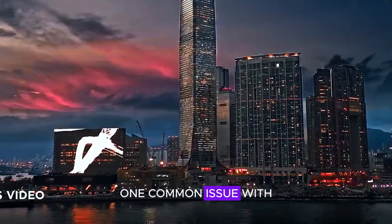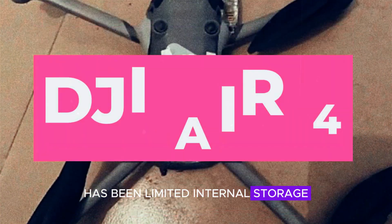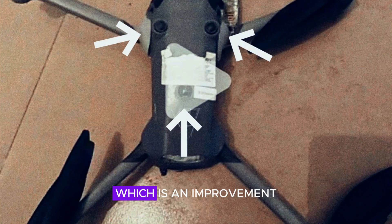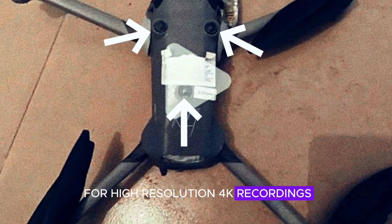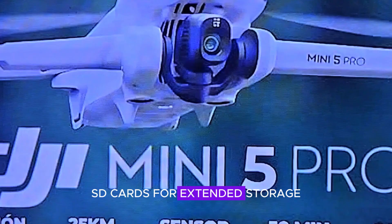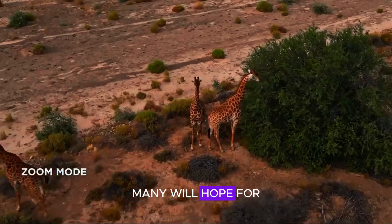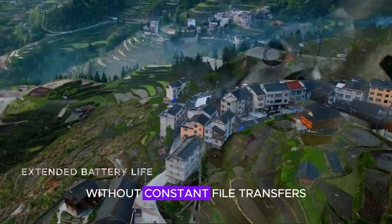One common issue with previous DJI Mini drones has been limited internal storage. The Mini 5 Pro is rumored to have at least 8GB of built-in storage, which is an improvement but still not enough for high-resolution 4K recordings. Users will likely need to rely on microSD cards for extended storage. While the internal storage boost is welcome, many will hope for at least 16GB or more to store high-quality footage without constant file transfers.